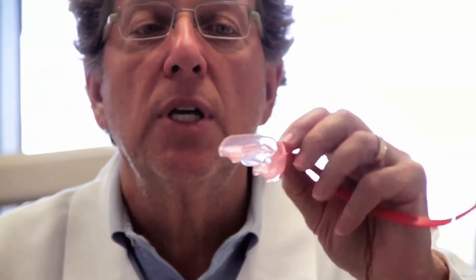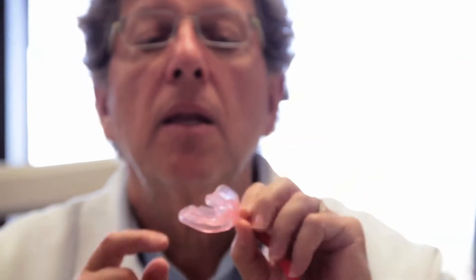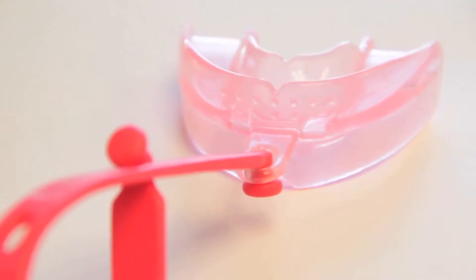The first stage of Myobrace is for three to five-year-olds. It's very small, very soft, has protective sleeves so they can't swallow it, and it has this little tab here. The children are taught to keep their tongue on the tab and swallow with lip seal and breathe through their nose with a diaphragm. They come back to the office on a monthly basis to learn proper lip seal, proper swallowing, and proper nasal breathing.